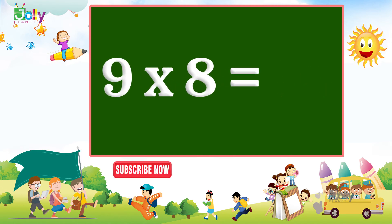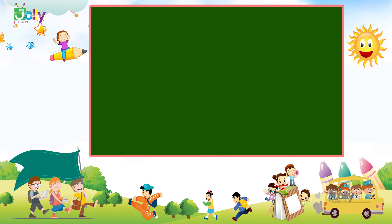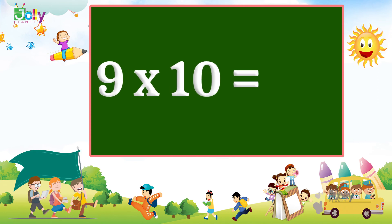9 eights are 72. 9 nines are 81. 9 tens are 90.